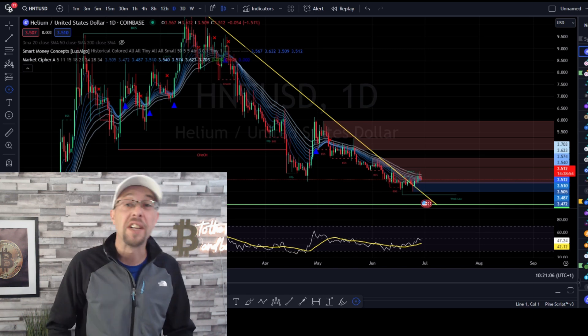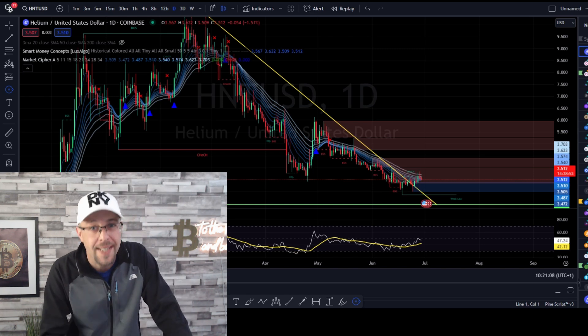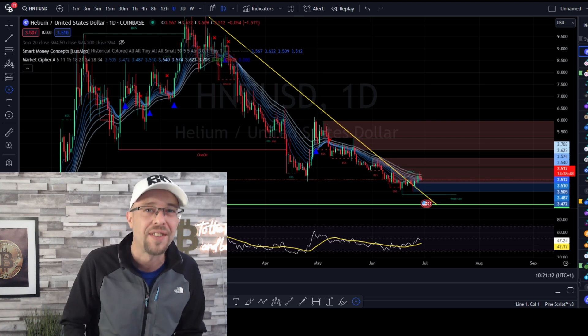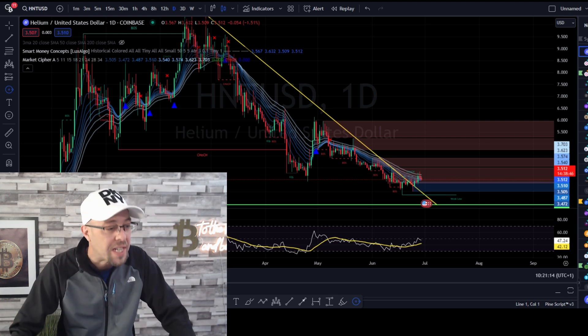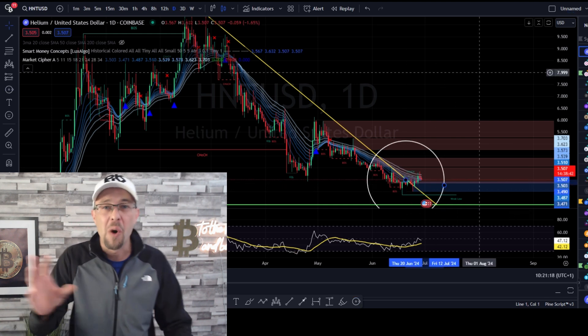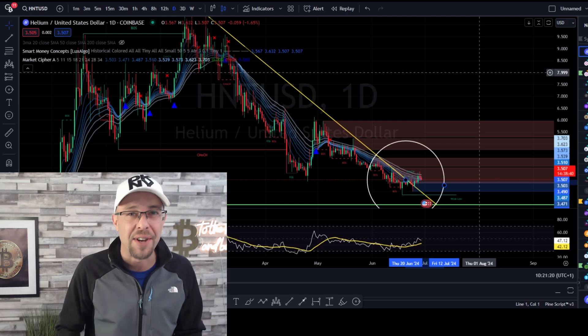We're not just looking at chart action in this video — we're going to do a deep dive into what is Helium, why is it different, and why is it so special? More importantly, why is the transactional value growing on Helium? We said in the last video to watch for this break. We've had the break now — what am I looking for next? Let's do a deep dive.